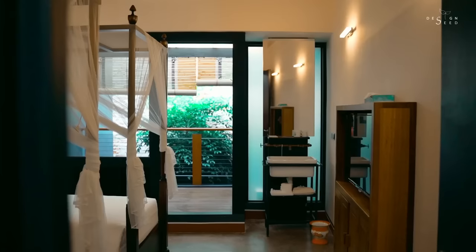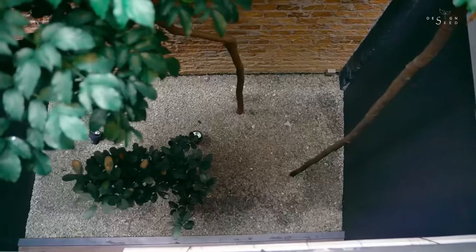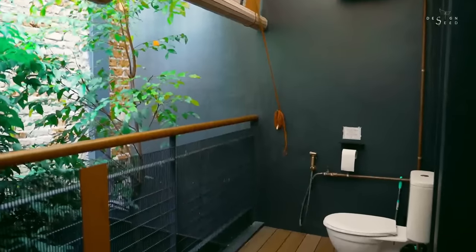Airwells are a prominent feature throughout, with open airwells that connect the ground and first floor. Each room includes its own semi-outdoor bathroom that opens out into a private airwell.